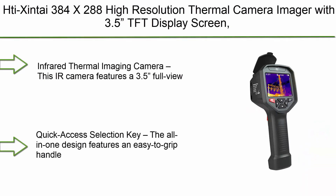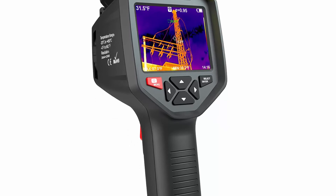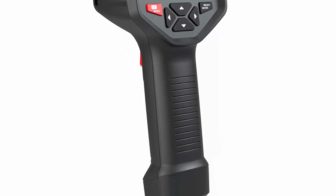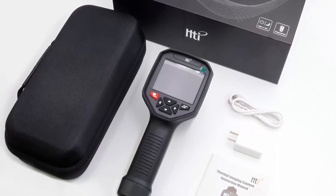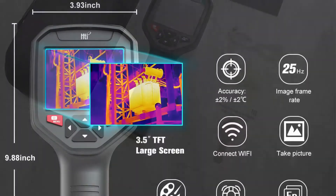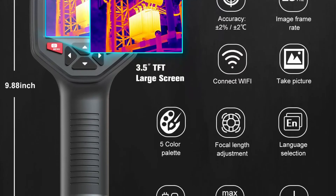Top 1: HDI Zintai 384x288 High Resolution Thermal Camera Imager with 3.5-inch TFT display screen, infrared imaging camera with Wi-Fi built-in, 8GB digital storage, adjustable focus, and 25Hz infrared thermal imaging. This IR camera features a 3.5-inch full-view TFT screen that provides high-definition color clarity with maximum and minimum temperature ranges, current emissivity, and other vital and measurable thermal data.